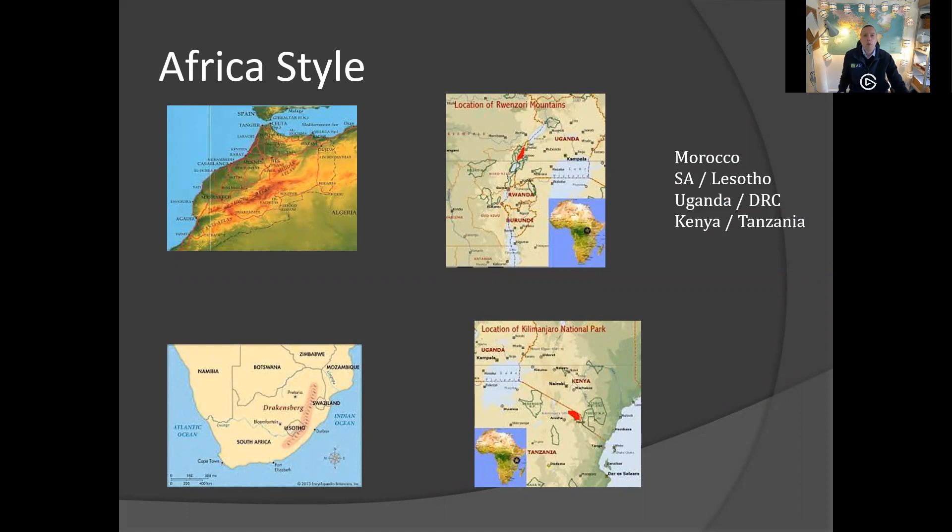Secondly, moving south, we've got right down to the southeast of South Africa — the Drakensberg Ranges, which also go through Lesotho. Then on the border of Uganda and the DRC, you've got the Rwenzori Mountains. And finally, on the border of Kenya and Tanzania, you've got Mount Kilimanjaro.